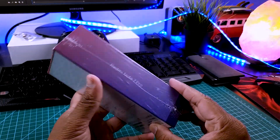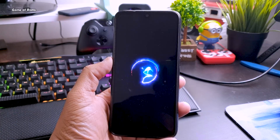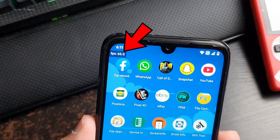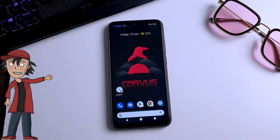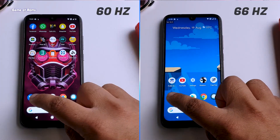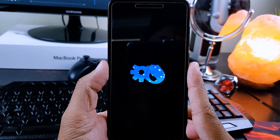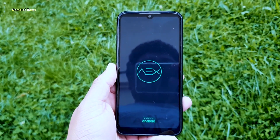Then I bought the Redmi Note 7 Pro, which was also requested by you guys on my Instagram. Currently, all the amazing ROM videos you see are on this phone — Havoc OS, Corvus, the very popular Crimson kernel video where I overclocked the display to 66Hz — all that amazing stuff is on the Redmi Note 7 Pro. Still in 2020, if you want to start installing ROMs, this phone is really the best.